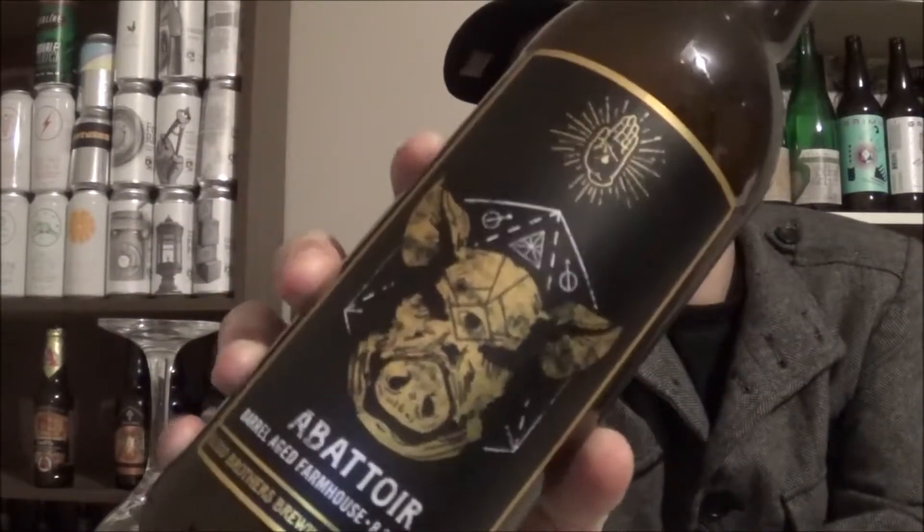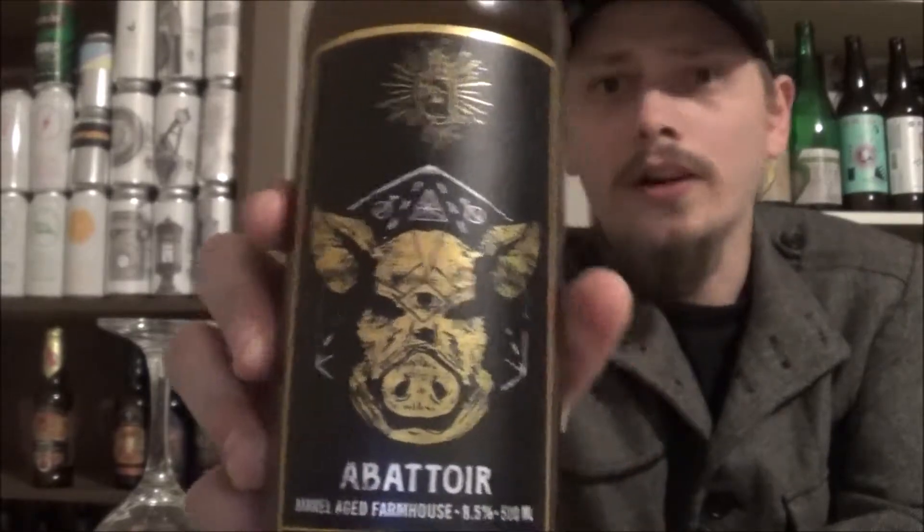Today's beer is from Blood Brothers Brewing out in Toronto, Ontario. This is their Barrel Aged Farmhouse Ale, Abattoir. Really cool artwork to this beer. It's a Chardonnay Barrel Aged Farmhouse Saison blended with fresh ale and heavily dry hopped with Eldorado hops. It's coming in at 8.5% alcohol by volume. I absolutely adore wine barrel aged beers and I love Eldorado hops, so this sounds like a beer that I'll really dig.